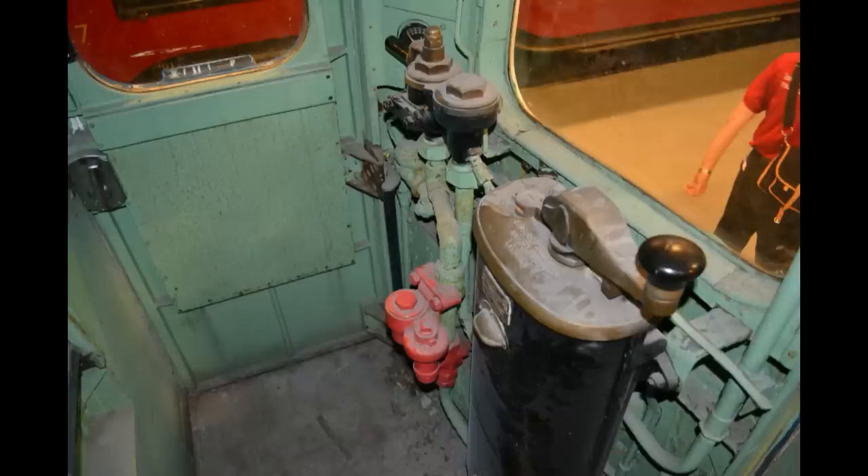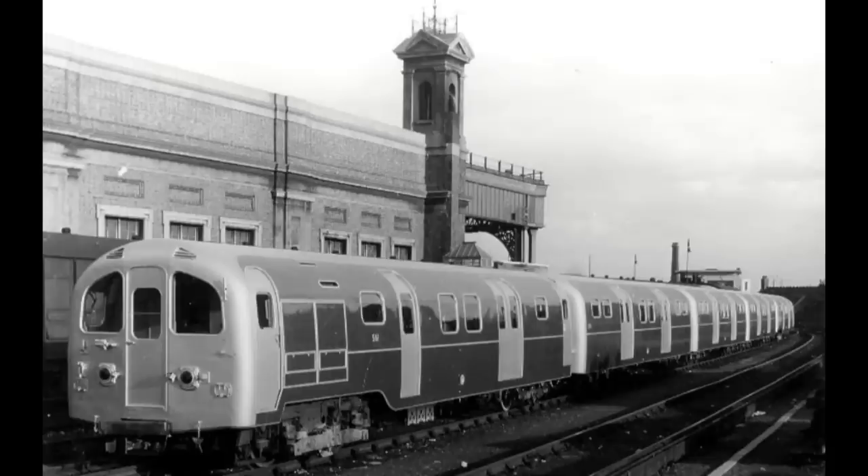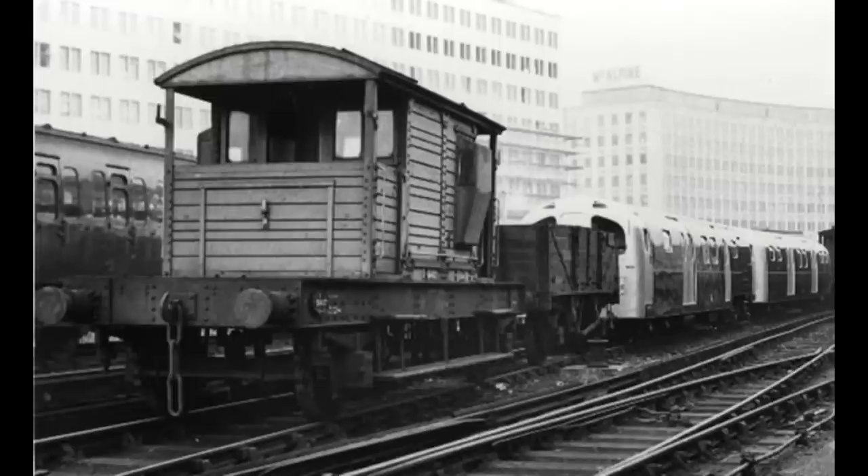After the war, service on the W&C settled down to a fairly mundane routine. Peak time service was quite intensive, with trains often running every three minutes. Come 1950, the units were due for their first major overhaul, with trains being taken to Lancing Carriageworks, running on the main line under their own power after leaving the Armstrong lift. Interestingly, they were restricted to just 25 miles per hour while running to and from Lancing. As the 487s were designed primarily for underground use, they weren't very weatherproof and had to be stored under cover when they were on the surface.